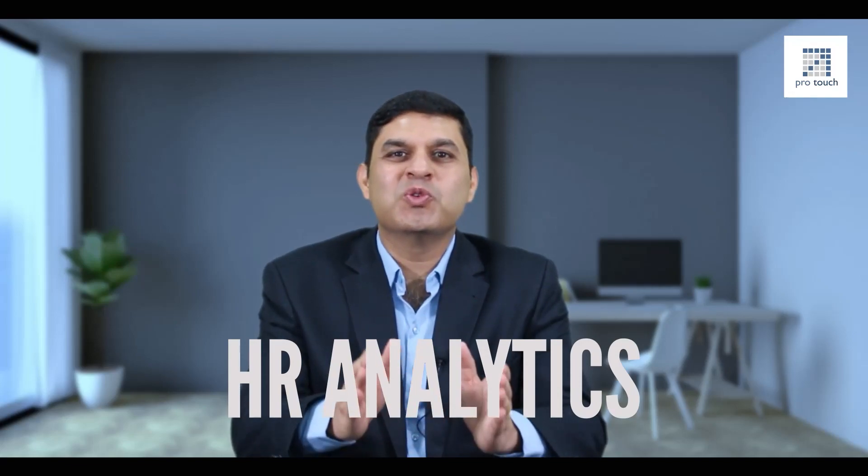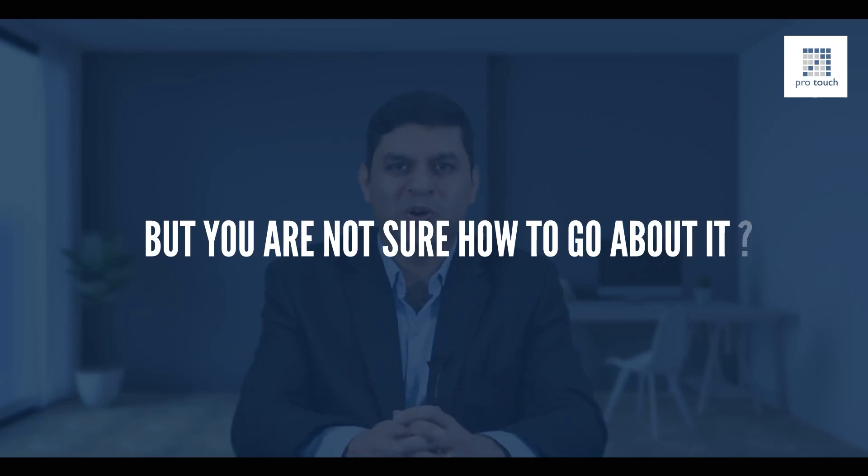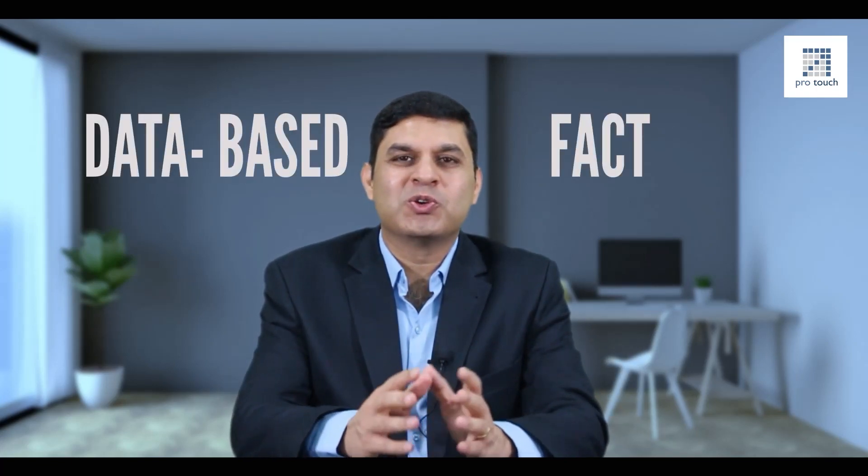Are you an HR professional who has always wanted to add HR analytics to move ahead in your HR professional journey, but you're not sure how to go about it? Then this video is for you. You can also join the elite group of HR professionals who are using HR analytics to make fact and data-based decisions to solve HR problems in their organization.